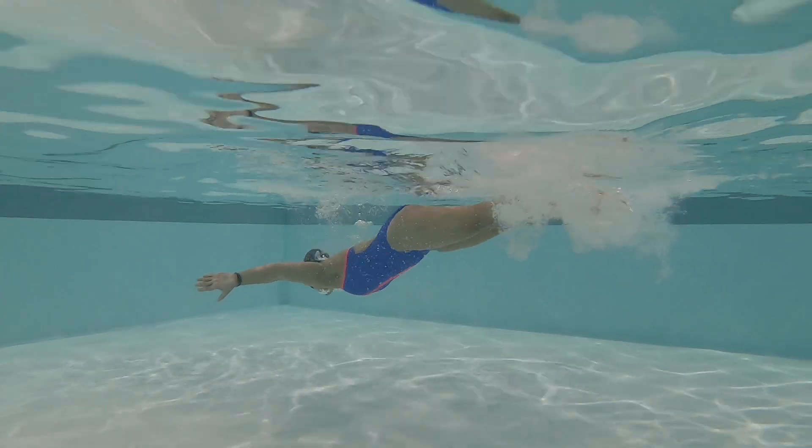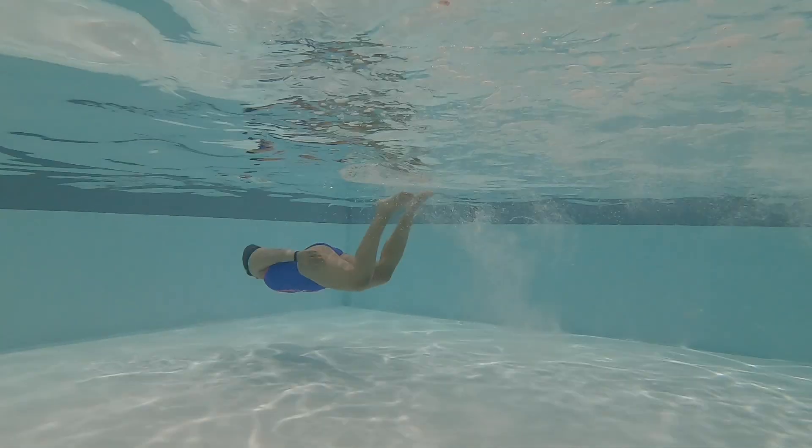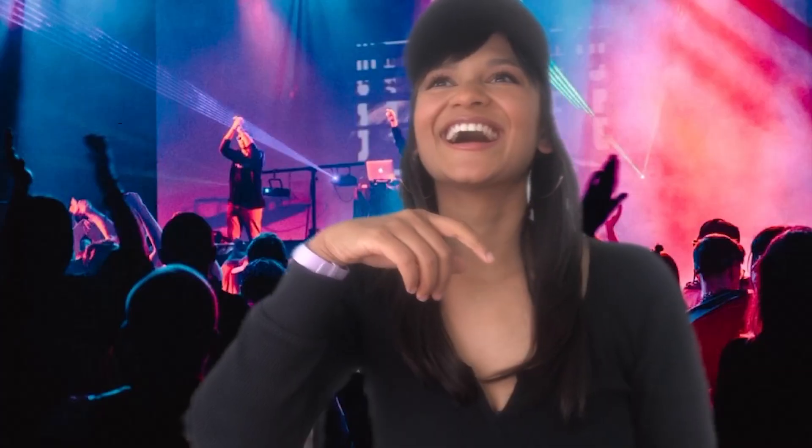I started training about three months ago for three reasons. A, because I want to live a long, healthy life. B, because I want to be a free diver someday. And C, because I think holding my breath for four minutes would be a pretty cool party trick.